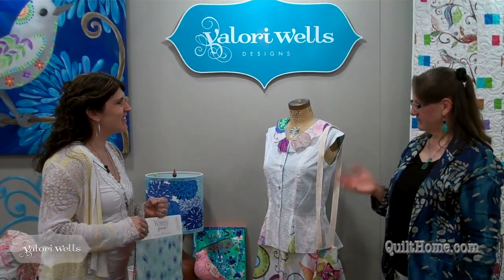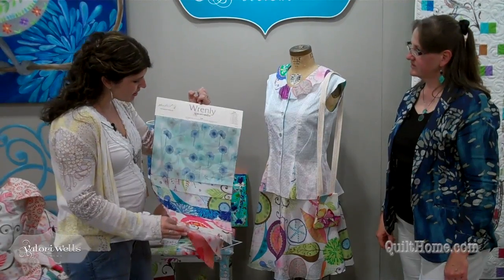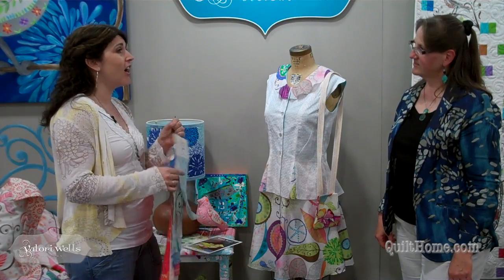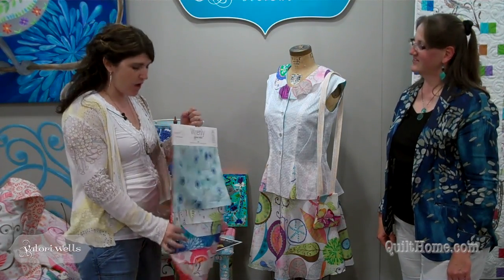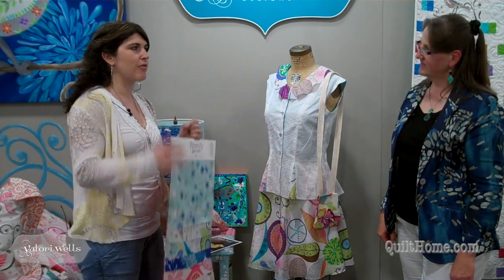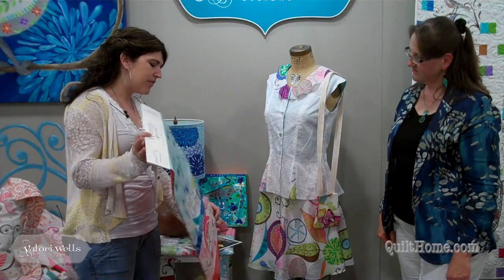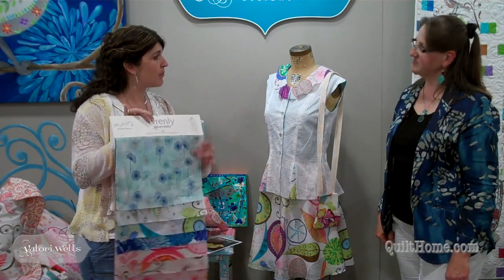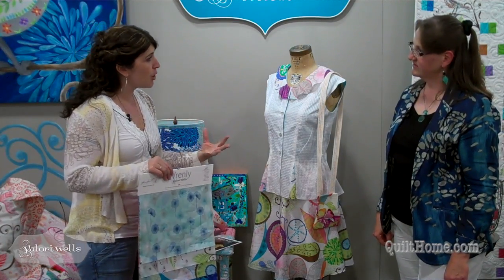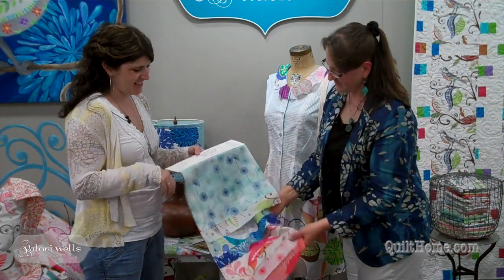Tell us a little bit about the voiles. This is part of your Renly line coming out in the summer. The voile is such a yummy, lightweight, cool, summery sort of fabric. It lends itself to clothing, and I think for quilts it's fabulous. I only did a few pieces because you don't really need a ton — when you're doing clothing you're not really thinking about piecing voile a lot. There's a few pieces here, some in the pink palette and then some in the blue. They're so nice to work with, they wash up so well, and they're really soft against the skin. I love the way they flow and drape — they're just so light and flowy.